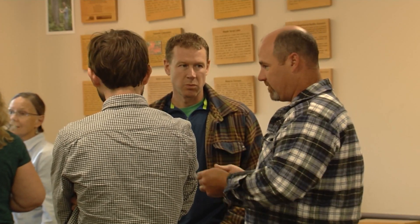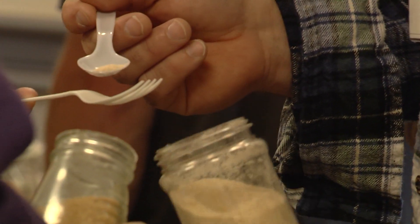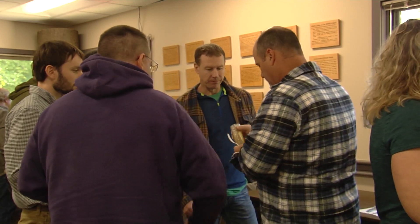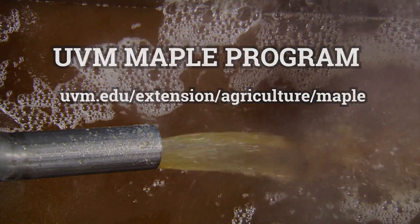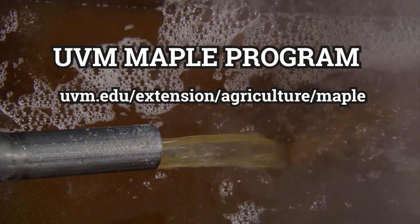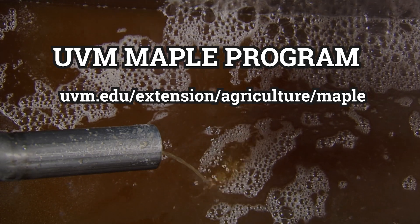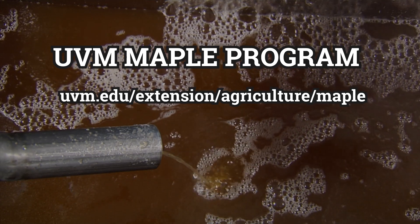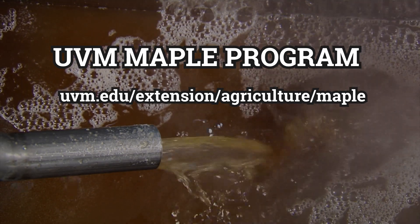For these sugar makers and maple industry pros, scoring a spot at the Maple Grading School guarantees many sweet returns. In Underhill, I'm Keith Silva with Across the Fence. The UVM Extension Maple Program provides research-based information to producers and anyone interested in making pure Vermont maple. For more information, go to uvm.edu/extension/agriculture/maple.